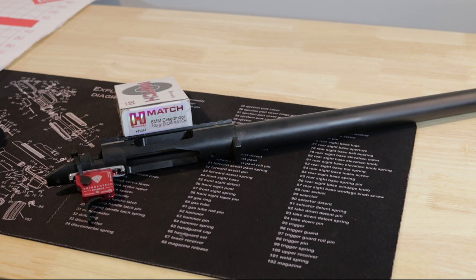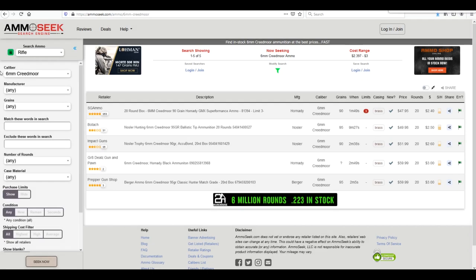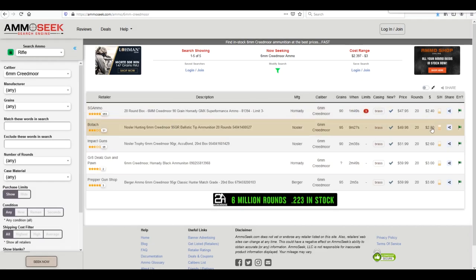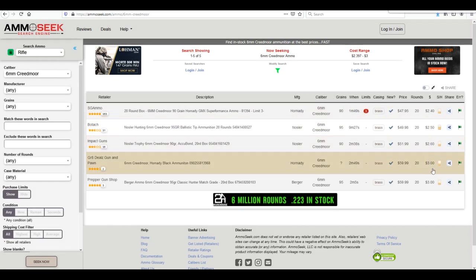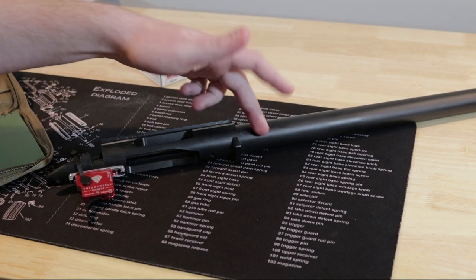The 6mm Creedmoor is the smaller brother of the 6.5 Creedmoor and it is known as a barrel burner. The benefit of that is that all of 2020 I was paying 2019 prices for this ammo. 2021 rolled around and unfortunately I am in there with everybody else paying double what I used to pay, and that increase has led me to a decision on this barrel.